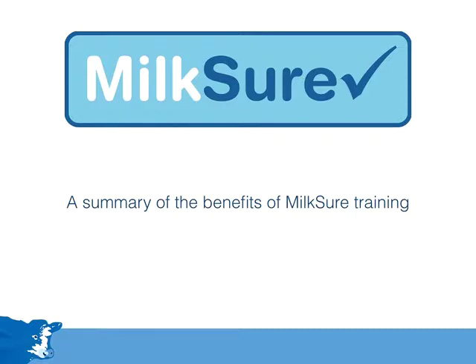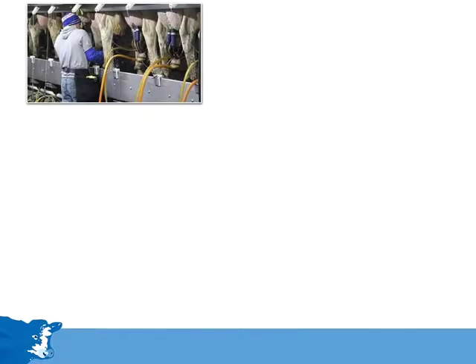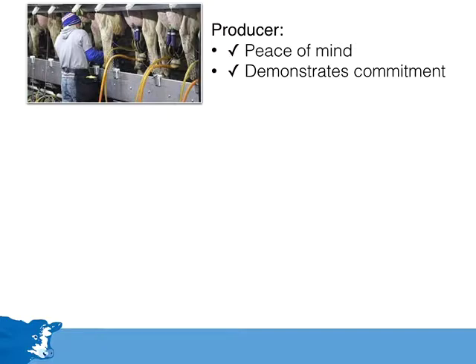There are three main players in the dairy industry who will benefit from Milkshore training. The first is farmers. No one wants to have a costly residue failure, and this course puts farmers in greater control to reduce the likelihood of that happening on their own farms, giving greater peace of mind. The course also demonstrates an ongoing commitment to produce milk which is safe and residue-free. Farmers have found that the training has led them to use veterinary medicines with greater efficiency, saving money as well as producing better results.